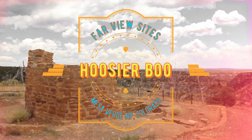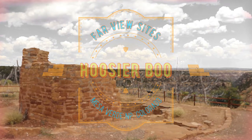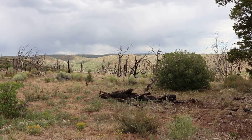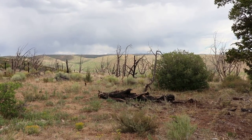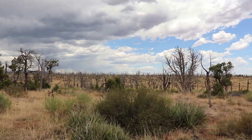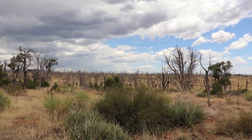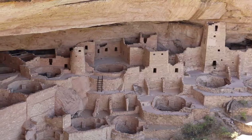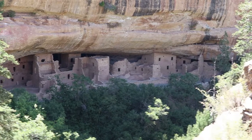I am in Mesa Verde National Park, Colorado, at the Farview sites. In this video we're going to take a look at a series of non cliff-dwelling Puebloan ruins. Now this is not the major draw here at Mesa Verde — in fact it's largely glossed over — but Farview is actually a very extensive set of historic ruins that deserves attention. If you're interested in seeing the cliff dwellings and other features of the park, check out my other video on those.